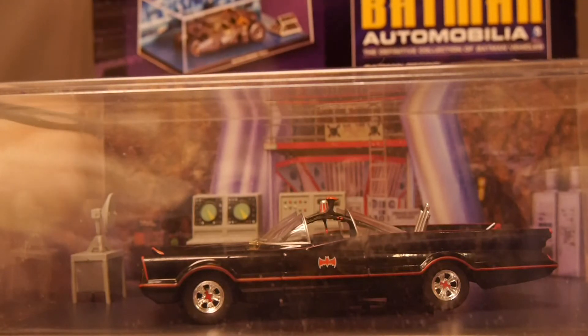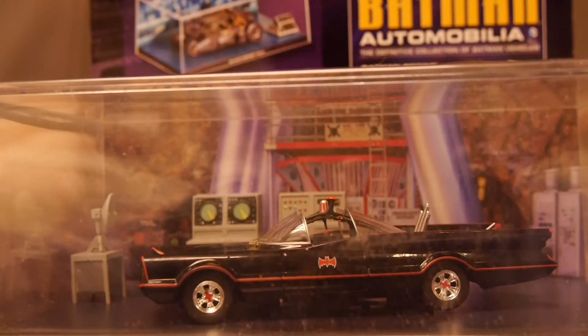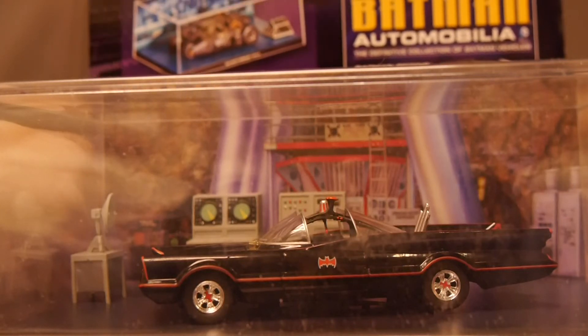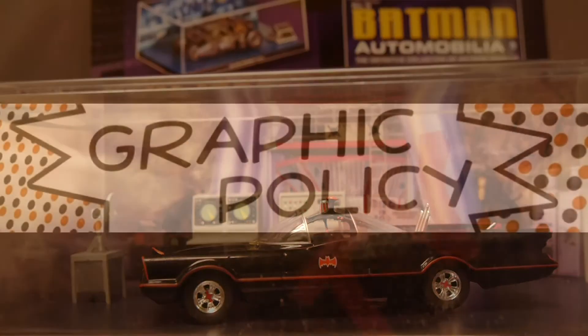As always, if you're into Batman comics in general, check us out every single day at graphicpolicy.com. We're on Twitter, Facebook, YouTube, and Tumblr — all at Graphic Policy. Until next time, if you get a chance, be the Batman and keep it geeky.